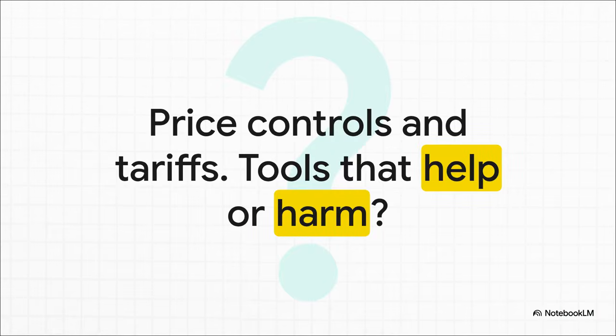So that's the big question — are these tools a helpful hand guiding the market, or do they just end up causing more problems than they solve? To figure that out, let's jump into a pretty common scenario.